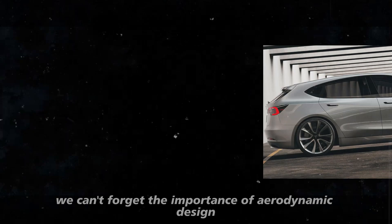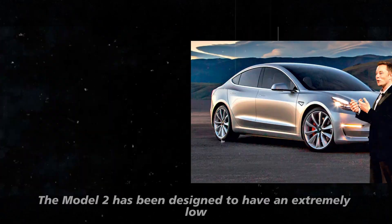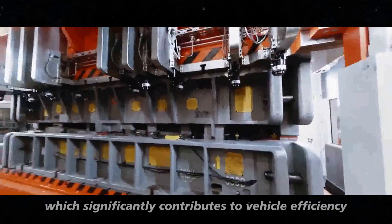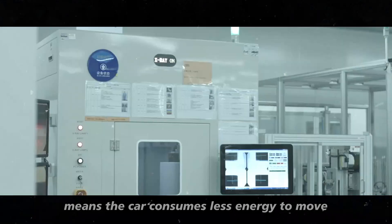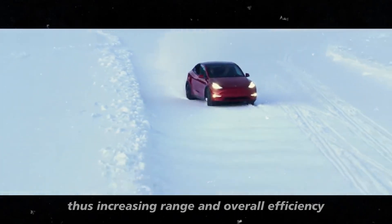The Model 2 has been designed to have an extremely low drag coefficient, which significantly contributes to vehicle efficiency. Less air resistance means the car consumes less energy to move, thus increasing range and overall efficiency.